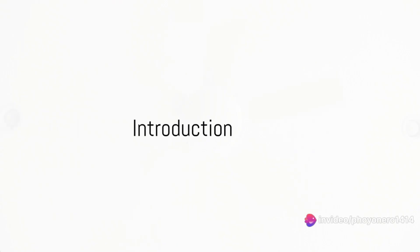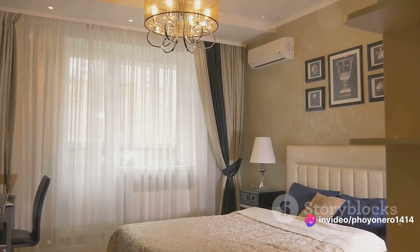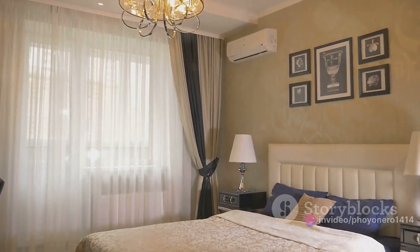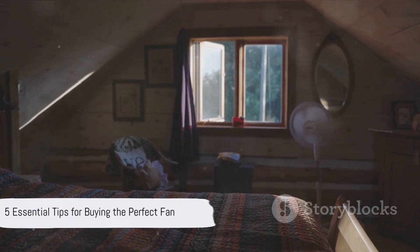Looking for the perfect fan to keep you cool at home? Choosing the right fan can truly elevate your home comfort, transforming those hot stuffy days into a breeze. Stay tuned as we share 5 essential tips for picking the perfect fan.